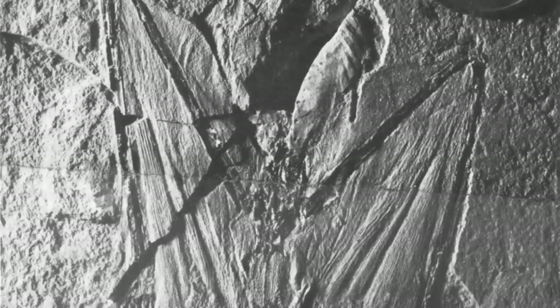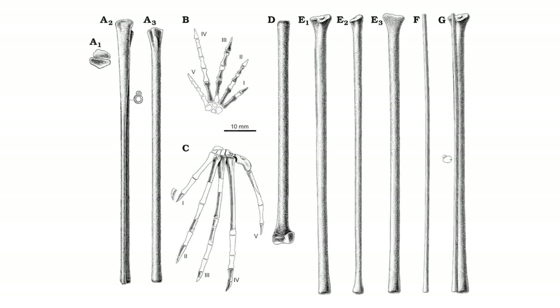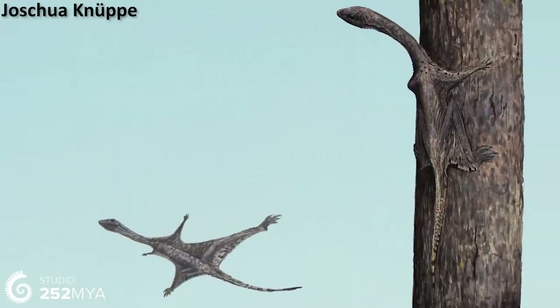The Sharovipteryx fossil, with those membrane traces attached to the rear limbs, indicates that these elongated legs in Ozymec were probably used for gliding. And so this means, despite not preserving any direct evidence of wing membranes, Ozymec was a glider too. Now you may be wondering, why did Ozymec and Sharovipteryx have such an unusual looking way of gliding?